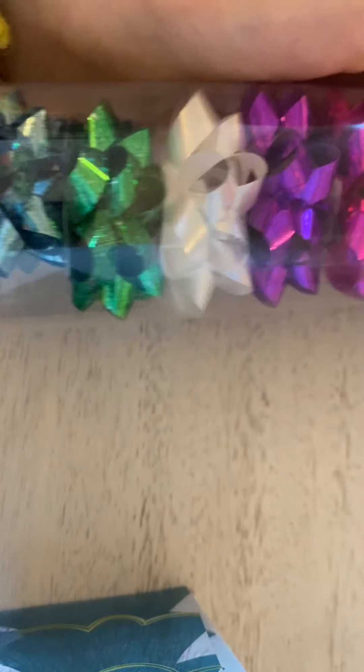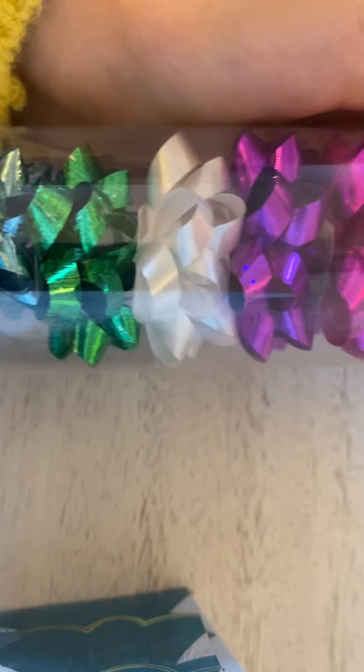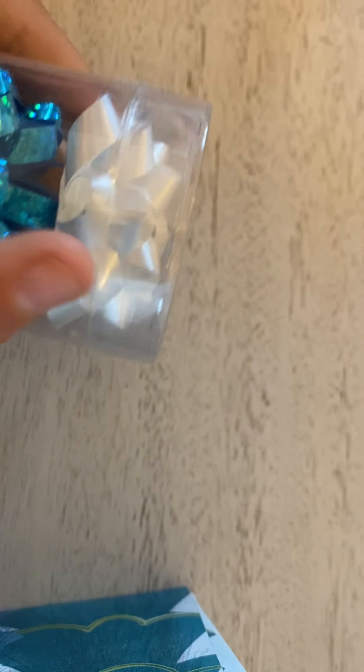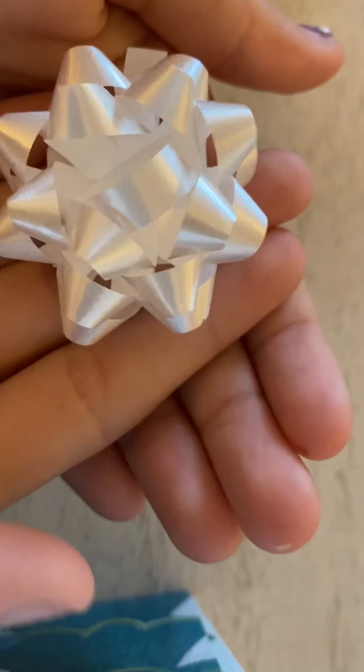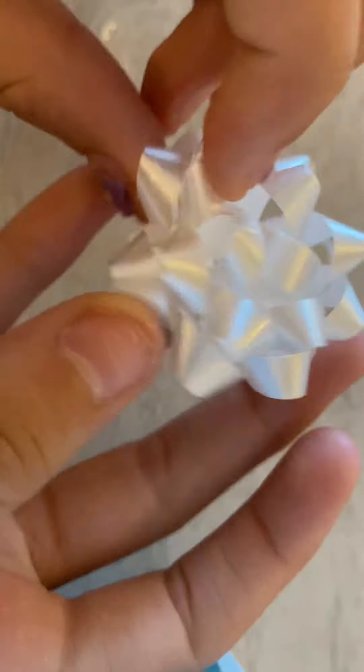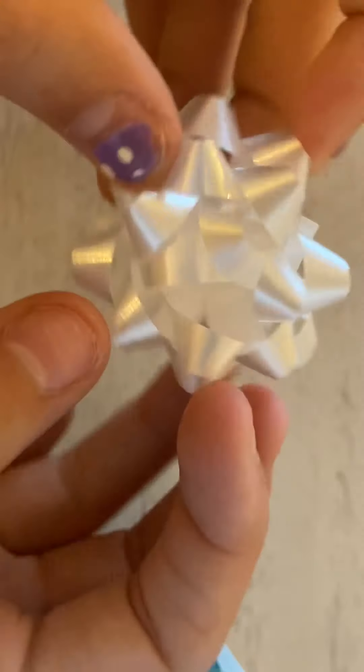Fun things you need for Christmas! First up, we have these little tiny bows — they are super cute and they come in a bunch of different colors. My favorite is the white. White's beautiful, so I'm just gonna open them and see how cute they really are. This is the white — super pretty, nice and small, so you could put it on anything that's small.